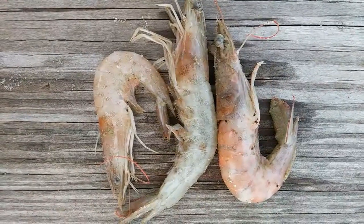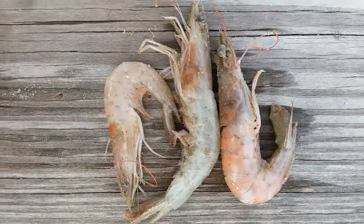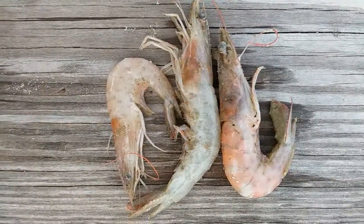Thanks a lot — kind of get a kick out of it. Just some shrimp I found at the Gulf of Mexico today. Thanks a lot.